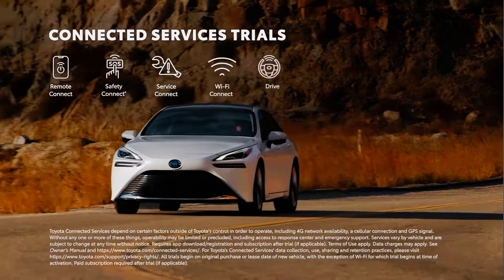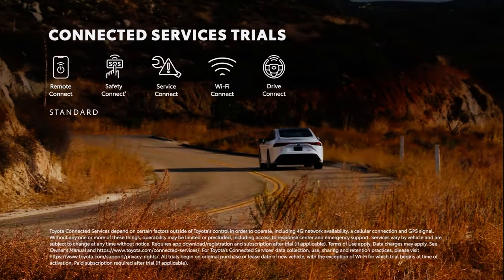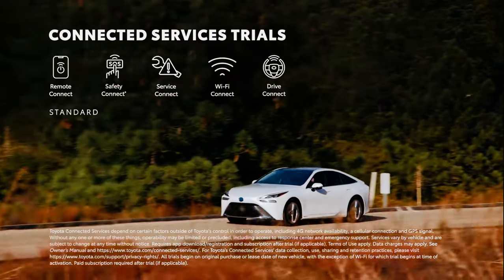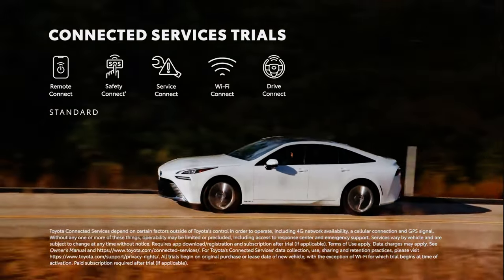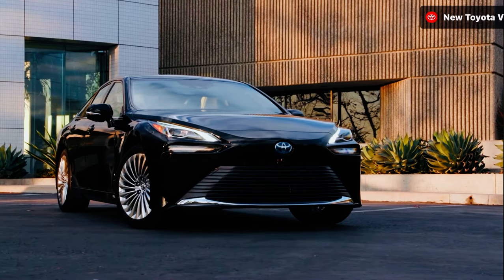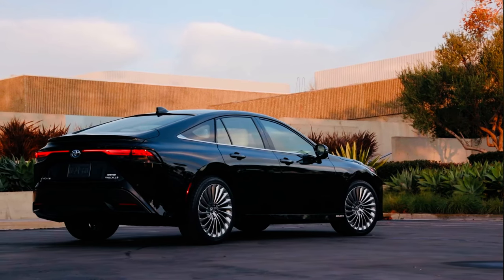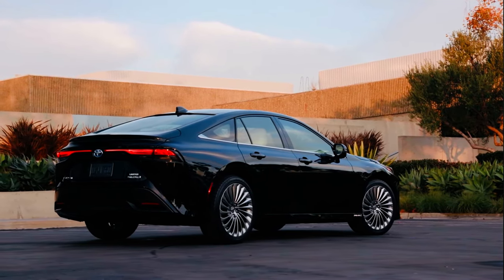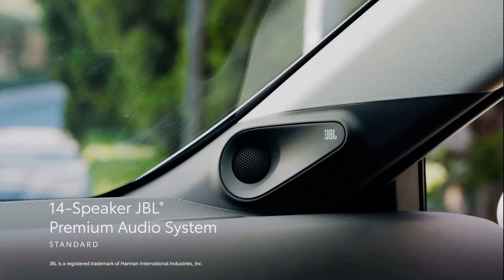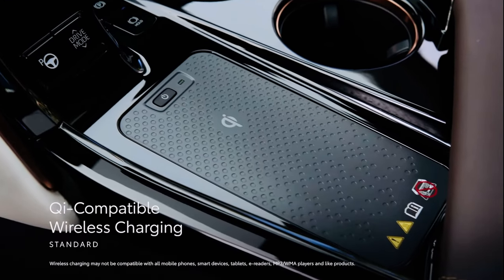Both grades also work seamlessly with Toyota's line of connected services. This includes trials for Safety Connect, Service Connect, Remote Connect, Wi-Fi Connect, and Drive Connect, which features Intelligent Assistant, Cloud Navigation, and Destination Assist. Toyota's latest Audio Multimedia platform also gives drivers access to a range of enhanced connectivity and convenience features, including over-the-air software updates. Mirai complements the Audio Multimedia interface with a standard 14-speaker JBL premium audio system, including subwoofer and amplifier, four USB ports, and Qi-compatible wireless charging.